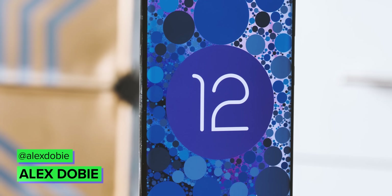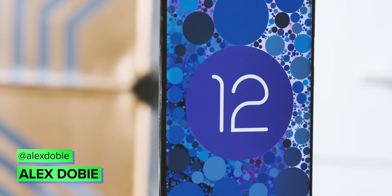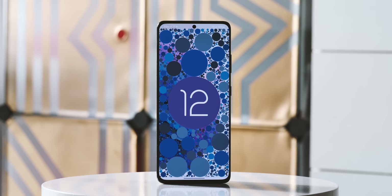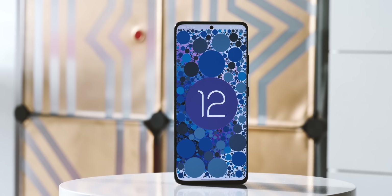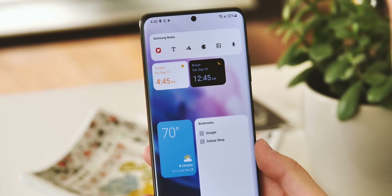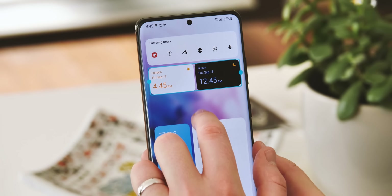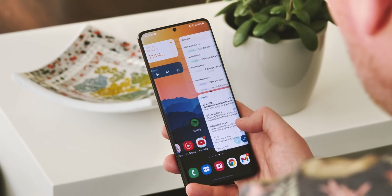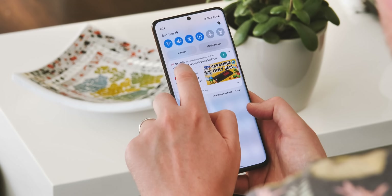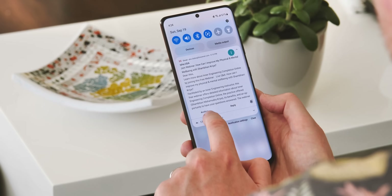Android 12 isn't quite ready to roll out on Pixel phones just yet, but already Samsung has taken the wraps off its implementation of the next version of Android. The public beta for One UI 4 is now live in the US, India, Korea, and some parts of Europe, giving Galaxy S21 owners a very early look at the software that'll eventually power next year's S22. These are the top features we've found so far in the first Android 12 build for the Galaxy S21.